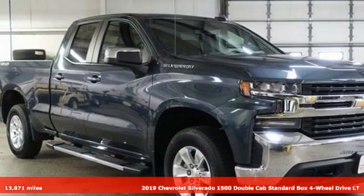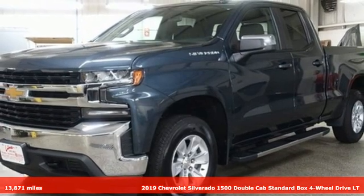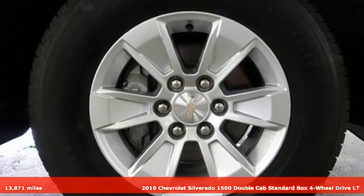It's a 2019 Chevrolet Silverado 1500. From the striking looks to the proven powertrain technologies that are up to any task, this Silverado stands out from the rest.